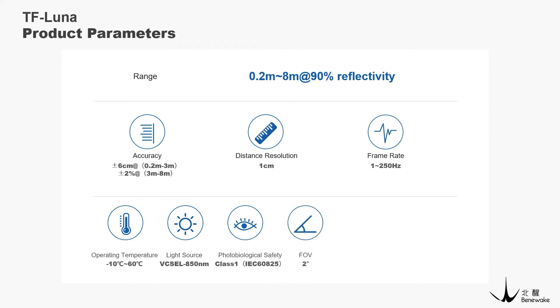The field of emission of TF Luna is 2 degrees. The peak current is 150 milliamperes. The communication interface supports both UART and I2C.